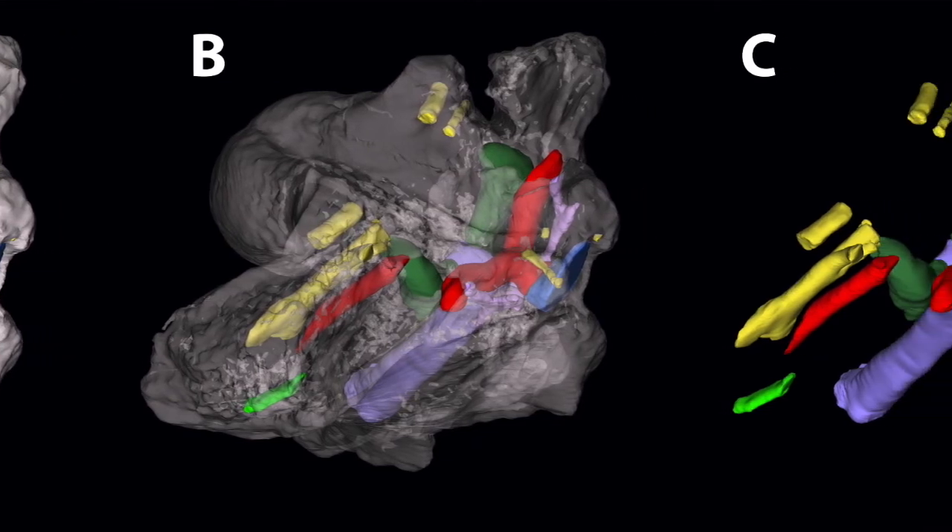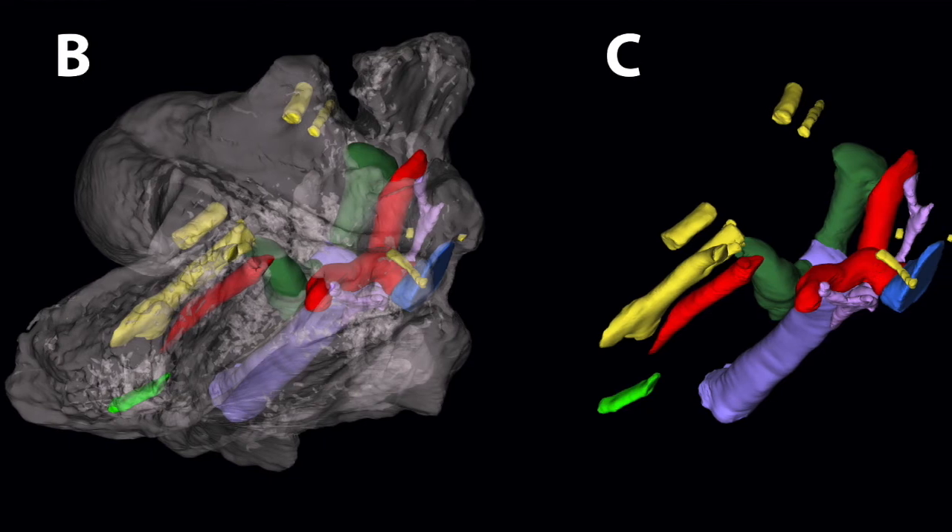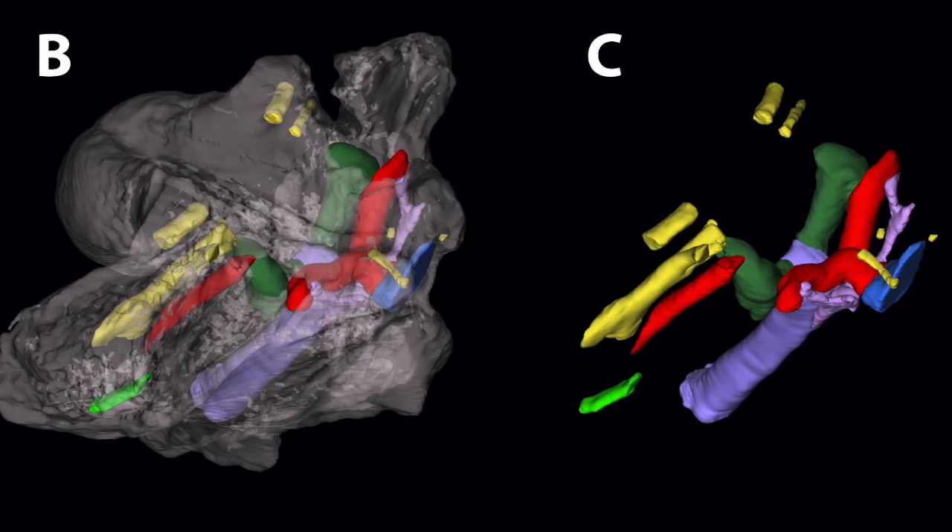This is significant because it expands so much of what we can learn about the anatomy of this animal — information that is just impossible to obtain without CT scanning. Describing endocranial features through CT scanning is also a first for an extinct crocodile from Australia.